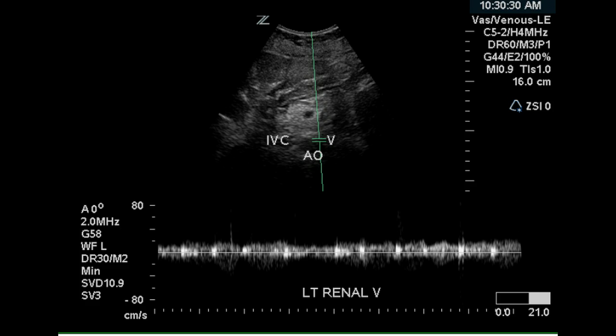This is an ultrasound examination of the renal veins to rule out thrombosis. This first image is a pulse doppler of the left renal vein, being measured as it courses between the SMA and aorta. It appears to have nearly continuous flow, which is consistent with normal venous flow in the renal vein.